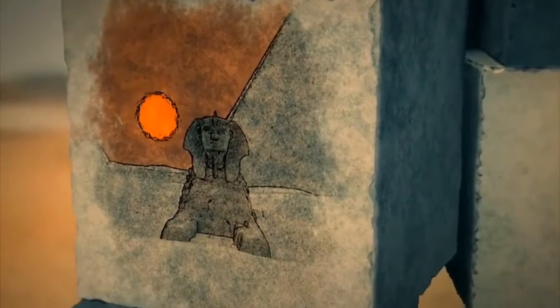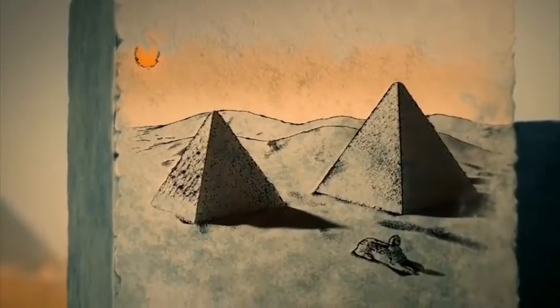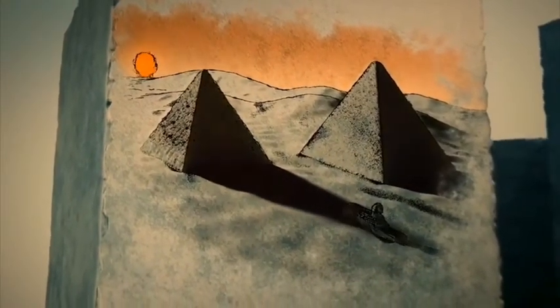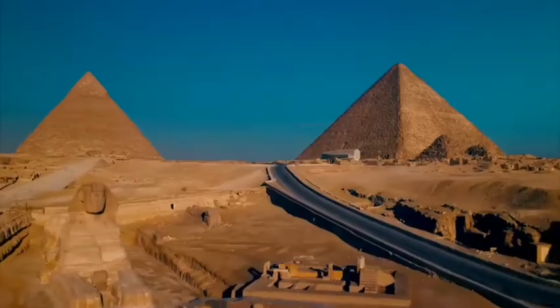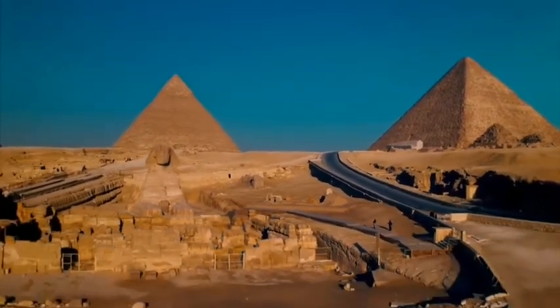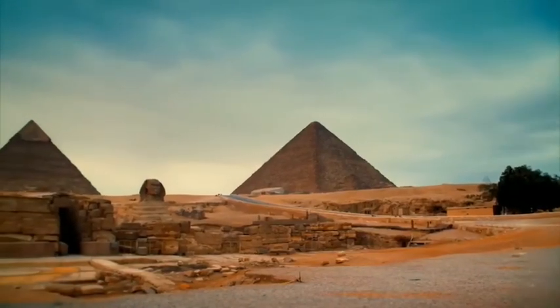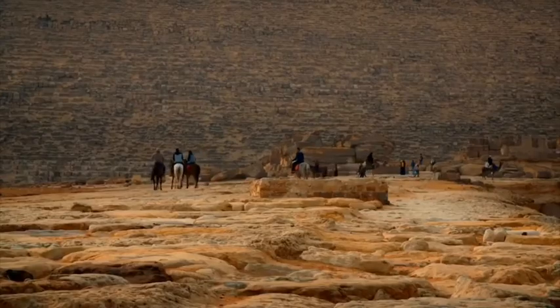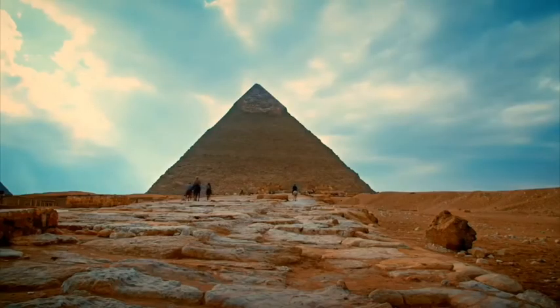As the sun set on the equinox, it dropped directly behind the shoulder of the Sphinx and the south side of Khafre's pyramid. The shapes of Khafre's pyramid and his Sphinx would merge to become one perfect silhouette. Khafre and his builders were trying to harness the power of the sun. And after Khafre died, he hoped that this alignment would be a kind of resurrection machine — hitching himself to the eternal cycle of the sun so that he too would rise in the afterlife.